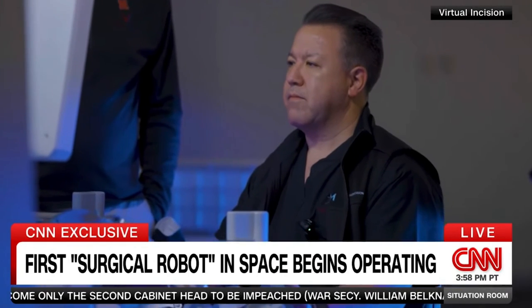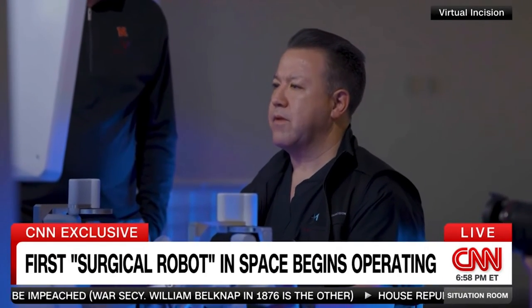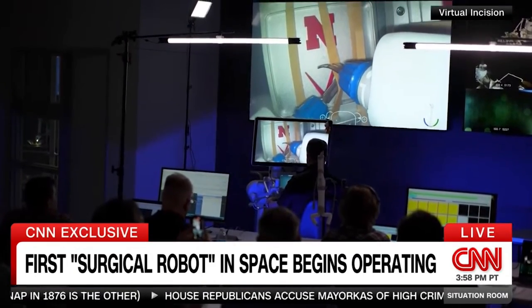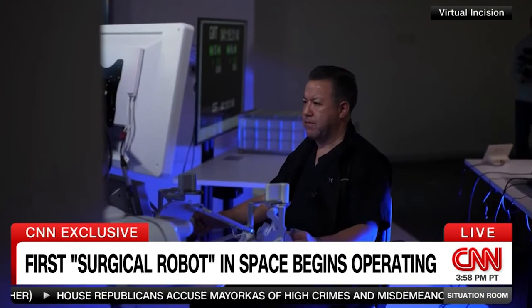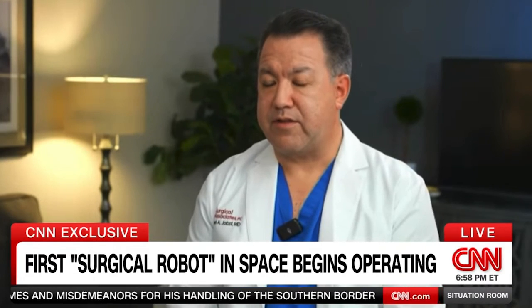Dr. Michael Jopest says he's already performed 15 surgeries with Mira during clinical trials on human patients here on Earth. But he's never had to contend with zero gravity or a time delay of about half a second. A half a second is going to be significant, so this was a big challenge.